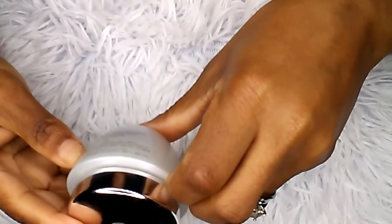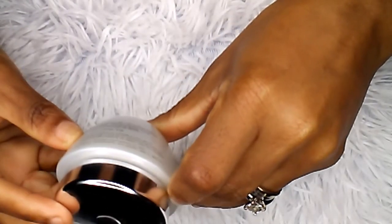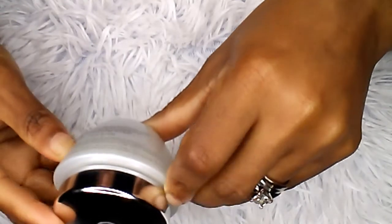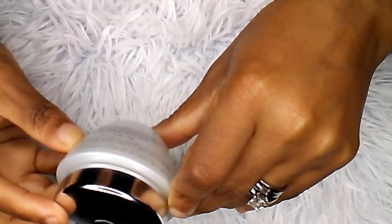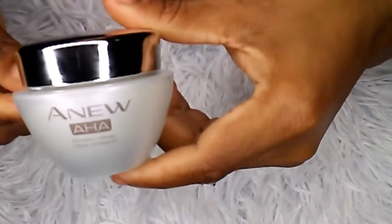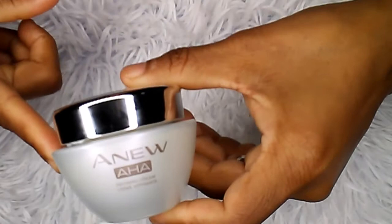It tells you on the back how to use it. It says to use it in the AM — smooth over clean skin avoiding the eye area. If tingling occurs, wait 15 minutes after cleansing or use it with a pairing jelly.